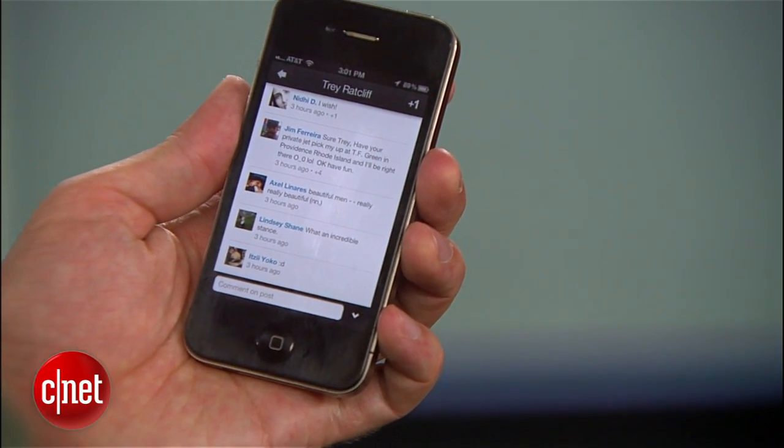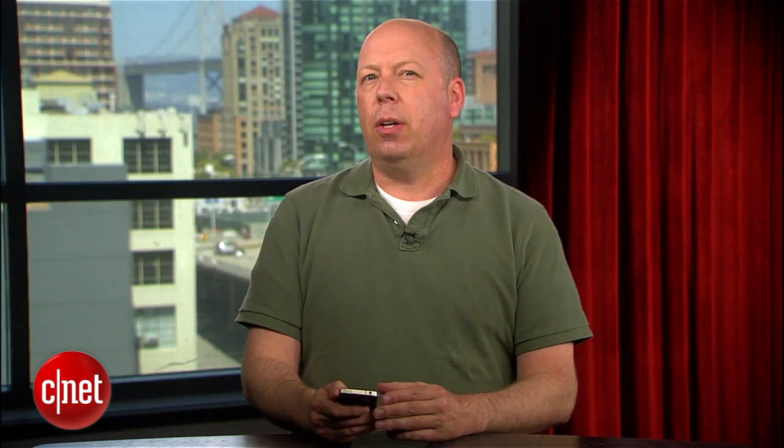While it adds an extra step, the new look definitely gives the app a better feel, so we'll have to see how iPhone users respond.